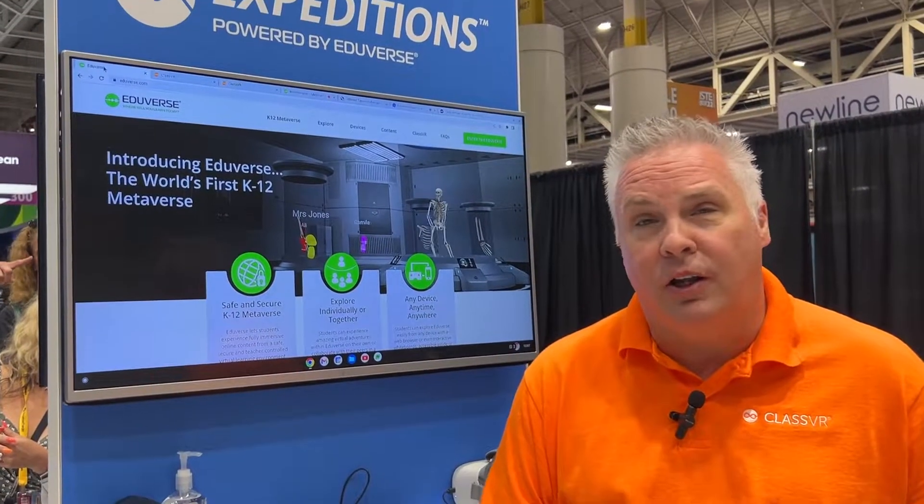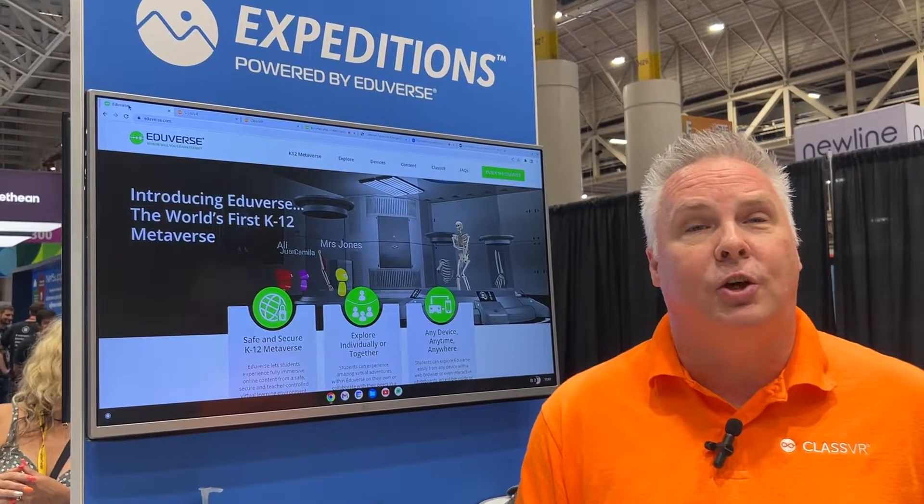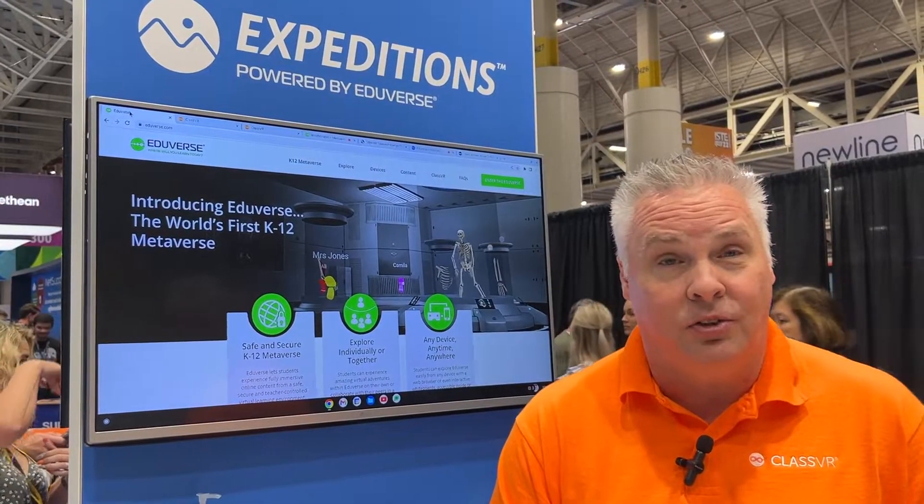Hi, I'm Chris Klein. I'm the head of education for Avantis ClassVR. We're here at ISTE 2022 in booth 1554. Really excited to show you some of our new offerings. The big news that we have at the show is the launch of what's called the Eduverse, the educational metaverse. It's now here.